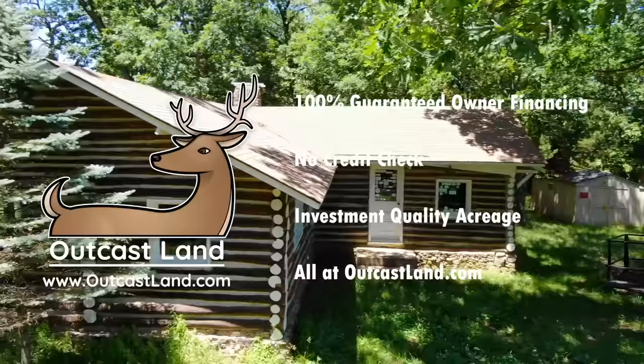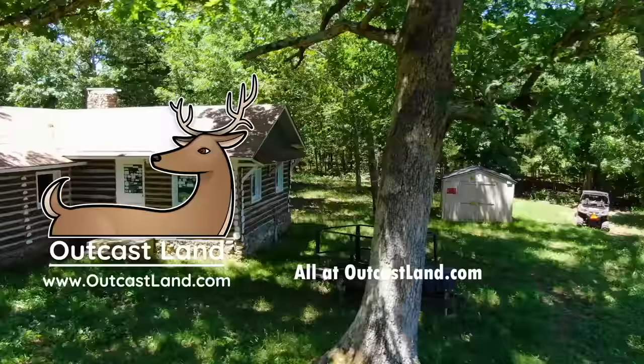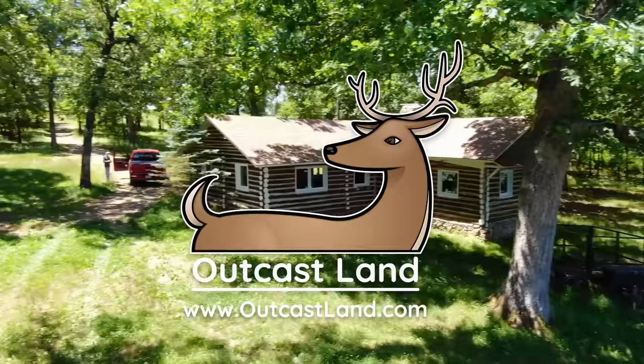Please feel free to reach out to us with any questions. You can visit our website at OutKastLand.com or you can shoot us an email at sales@OutKastLand.com.